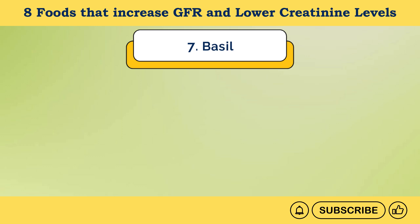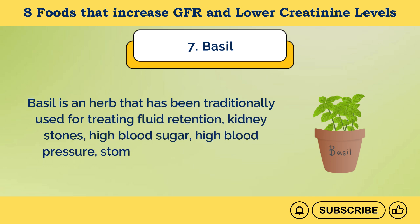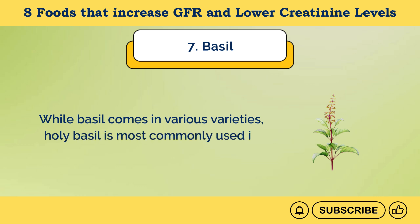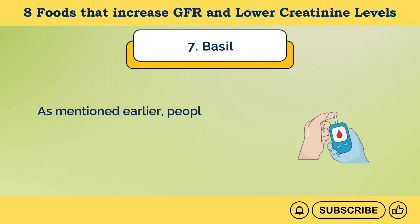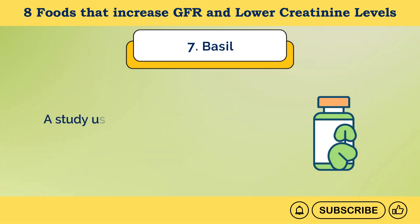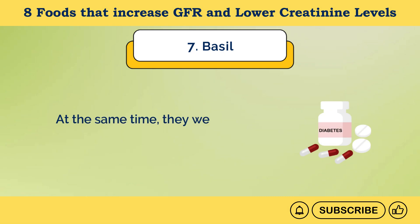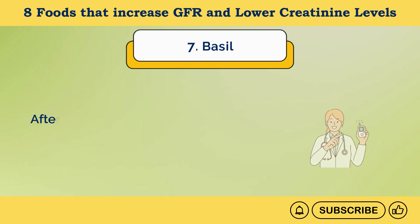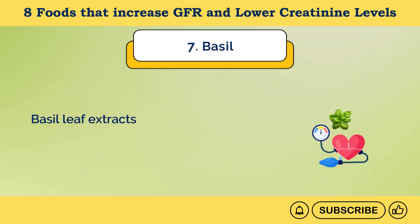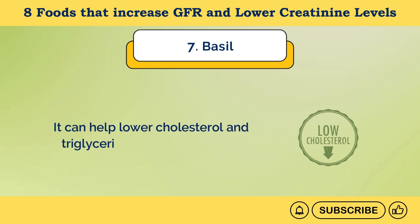Number 7: Basil. Basil is an herb traditionally used for treating fluid retention, kidney stones, high blood sugar, high blood pressure, and stomach cramps. Holy basil is most commonly used in supplements and basil tea. A study used 250 milligrams of basil extract on 60 participants with type 2 diabetes who were also using a diabetes drug. After three months of treatment, researchers found an 18% decrease in average blood sugar levels. Basil leaf extracts have also been shown to help manage high blood pressure and lower cholesterol and triglyceride levels.